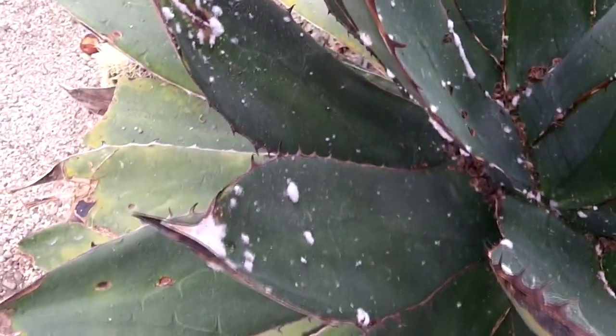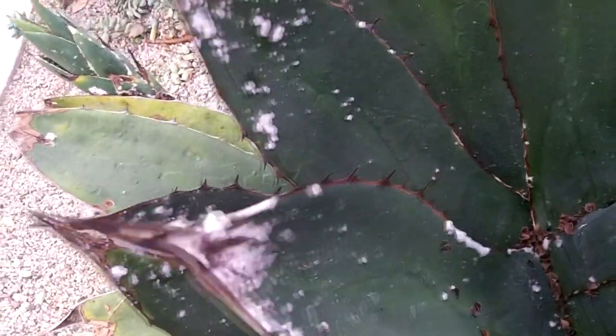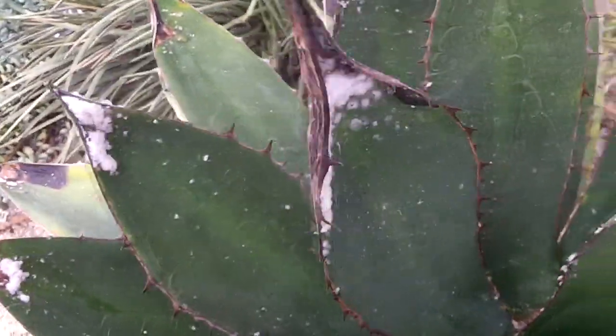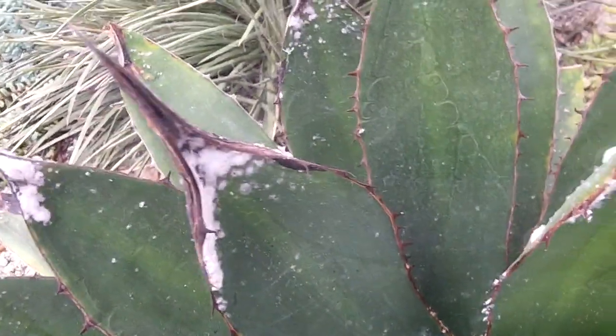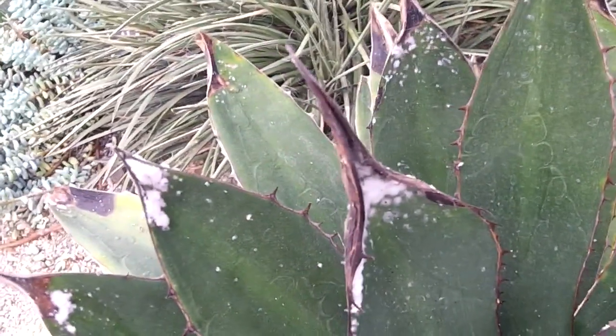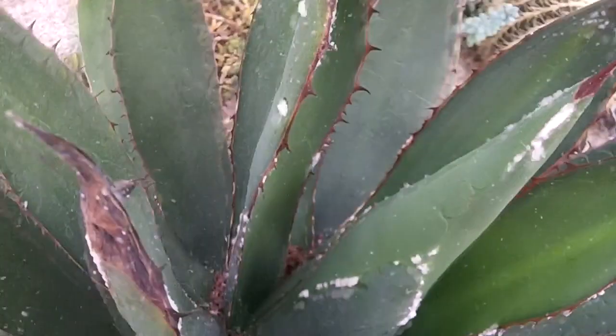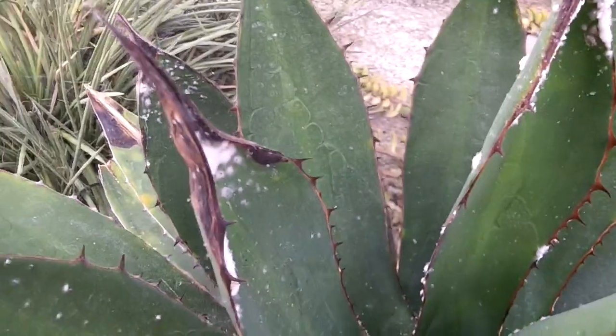The gardening guy I spoke to here says they use natural methods, which is why they leave them on. I can't remember the name of the insect they actually put on these plants, but they eat away at the mealybugs and spider mites. There's a lot of web in there - it could be an insect they've introduced.